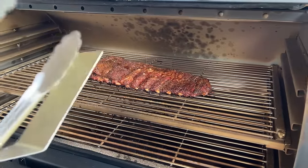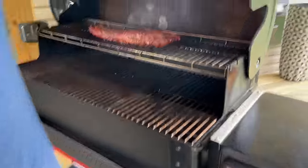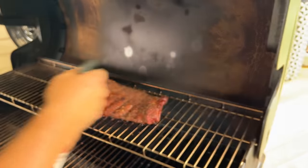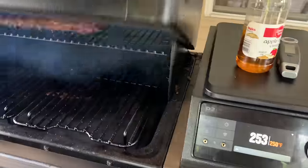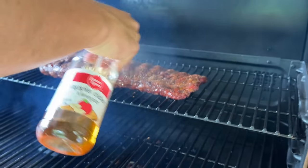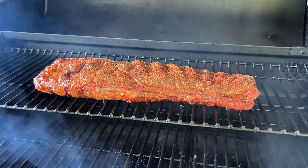Three hours in. I'm just going to rotate the ribs, and while the lid is open give another spritz. That color right there looks absolutely phenomenal. Looking good on the Traeger too. There's a lot of smoke back here. Things look good on the Pit Boss too — nice mahogany. Man, that looks good.